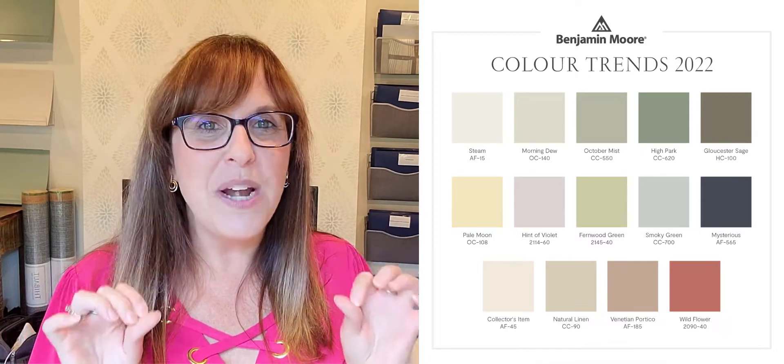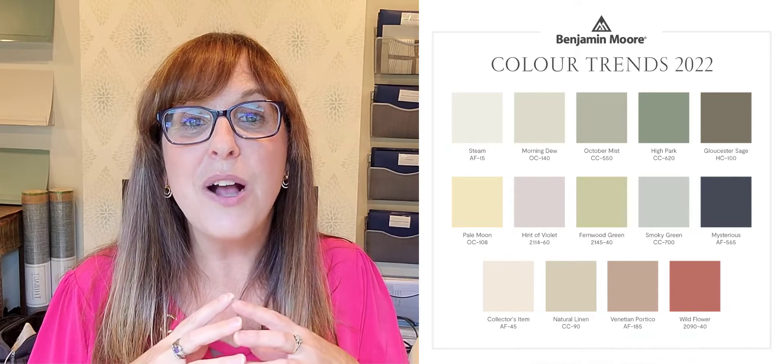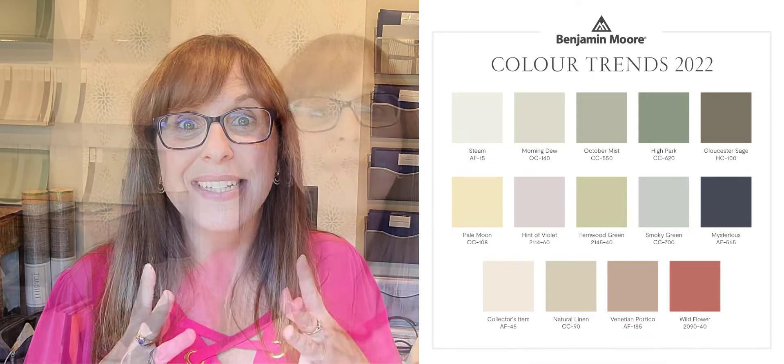These color trends for 2022 are gorgeous, and I've already used some of them for projects for my own clients. I want to hear from you — comment below and tell me what you think of this color of the year and these color trends 2022 from Benjamin Moore. Do you like it? Hit or miss? Would you use these colors? Have you used these colors? Let me know.